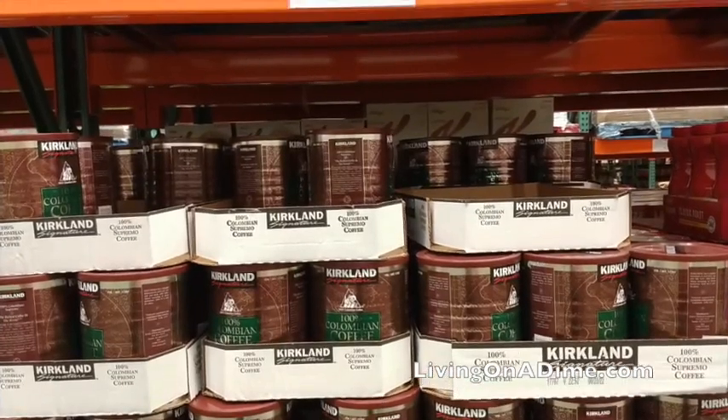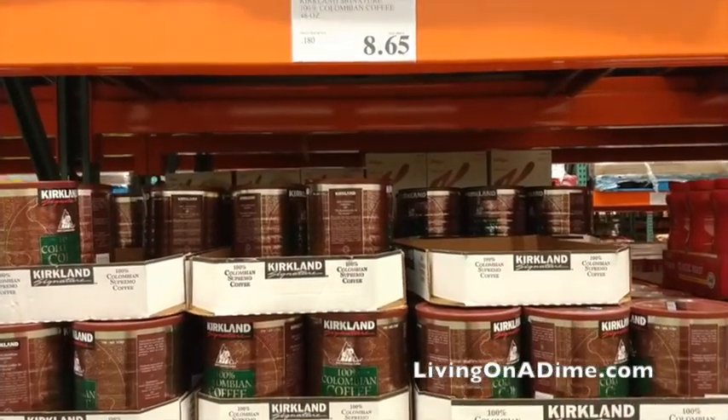Coffee. The Kirkland coffee is cheaper than Walmart, Kroger, all of them. It was a really good deal.